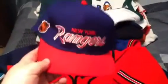First off, New York Rangers — looks like a snapback but it isn't. Old school fitted, center ice, the pro, Sports Specialties, 100% wool, size 7.5.